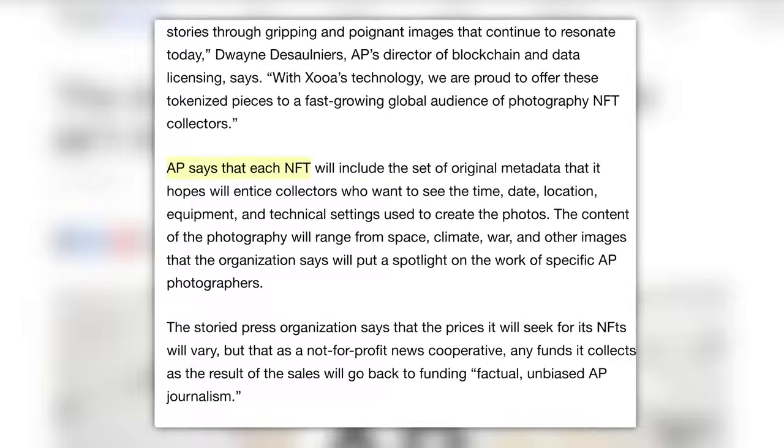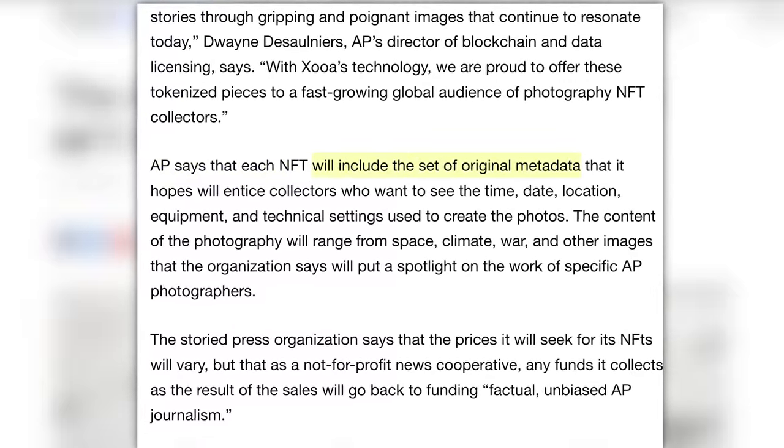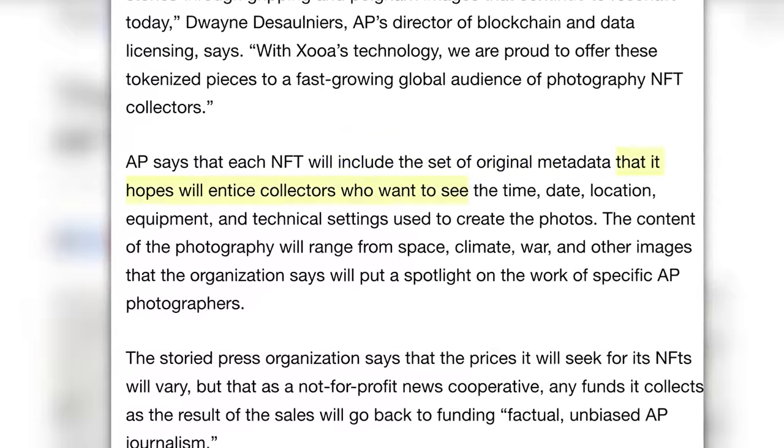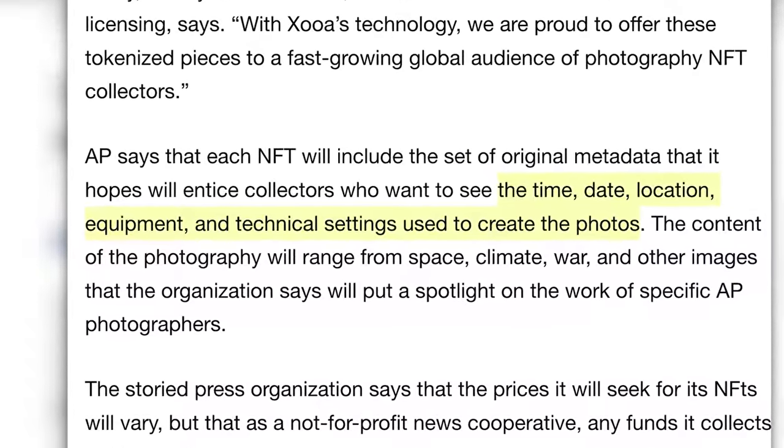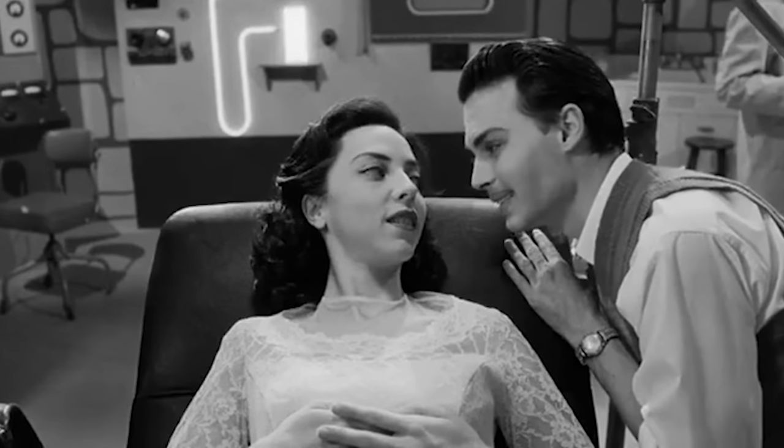I'm curious if the actual photographers will benefit from these sales. The AP says each NFT will include the set of original metadata that it hopes will entice collectors who want to see the time, date, location, equipment, and technical settings used to create the photos. Really, you hope to entice collectors with super important valuable information like what time a picture was taken? People said the same thing about the dawn of the internet, and look at it now. It's going to be the same with NFTs.